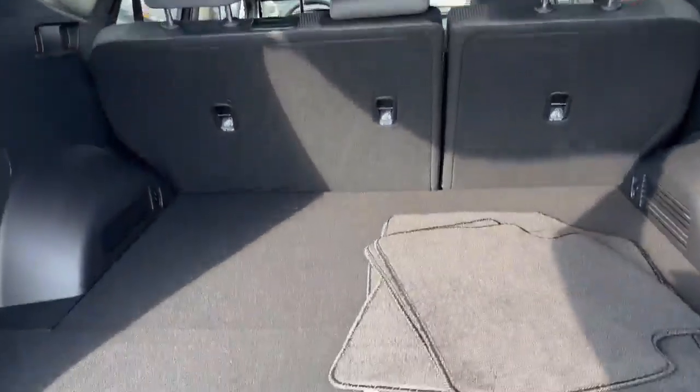Open it up. Very large trunk space here. Under the floorboard, we actually do have some hidden compartments for organization.